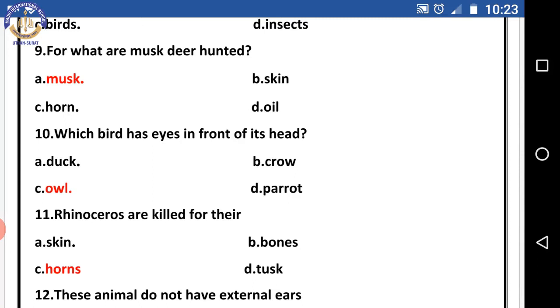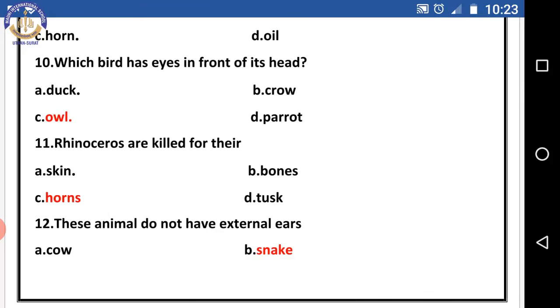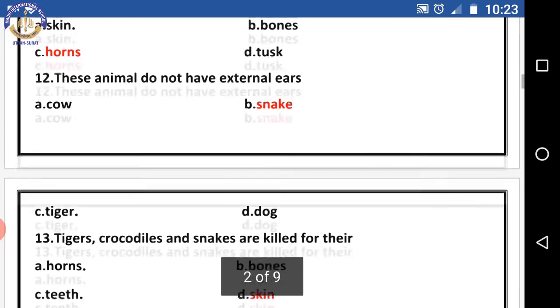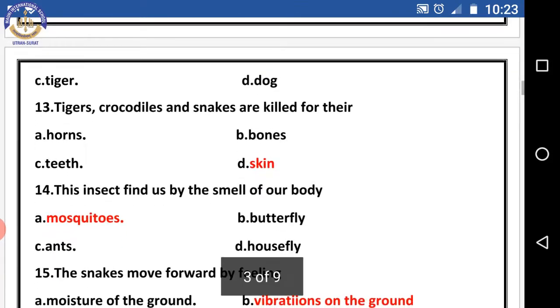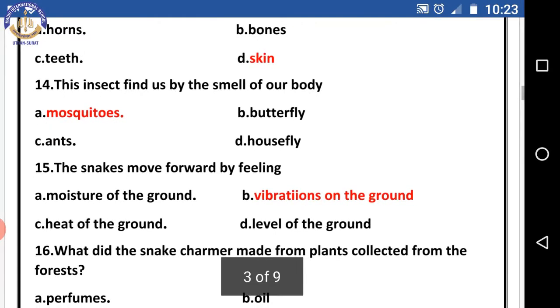Question eleven: the right answer is hawks. Question twelve: these animals do not have external ears — the right answer is snakes. Question thirteen: tigers, crocodiles, and snakes are killed for their — the right answer is skin.